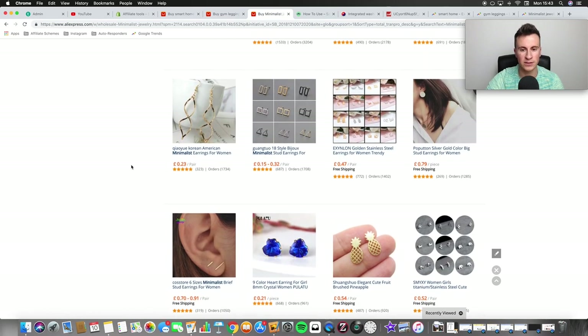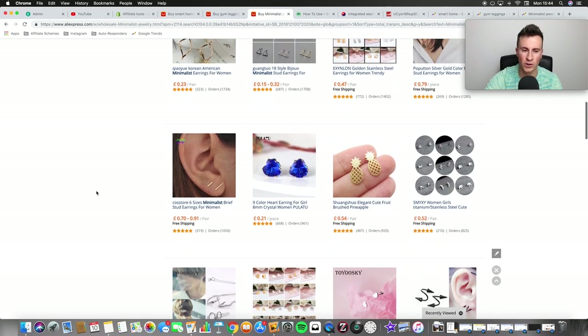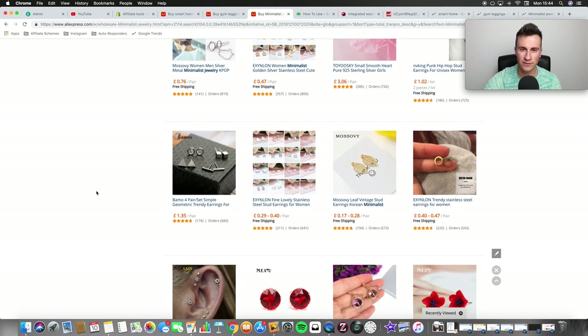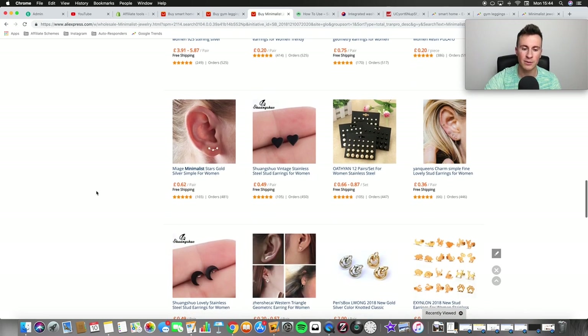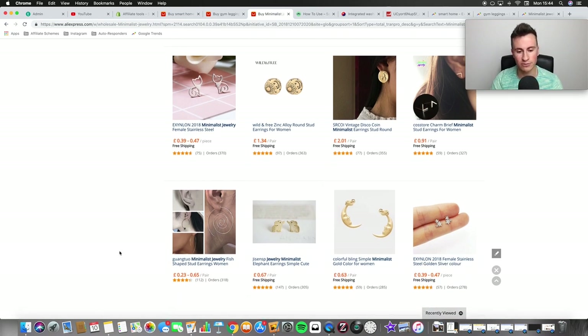When advertising minimalist jewelry on Facebook, you have to be really specific with your audience. For example, cat earrings are much easier to advertise than plain hoops because you can target people who love cats. When you advertise any product, you need to narrow down to a specific audience — going broad without pixel data makes it really hard to be profitable. So choose products specific to a particular occasion or subject, like cat earrings or elephant jewelry.